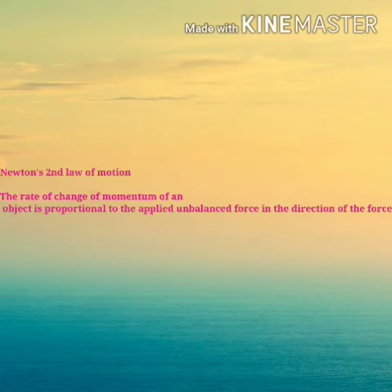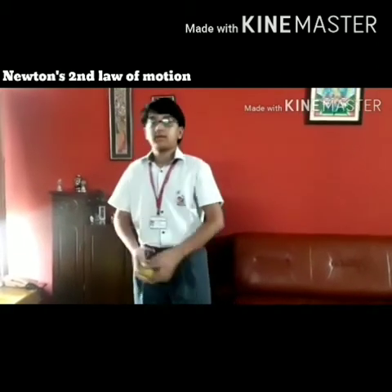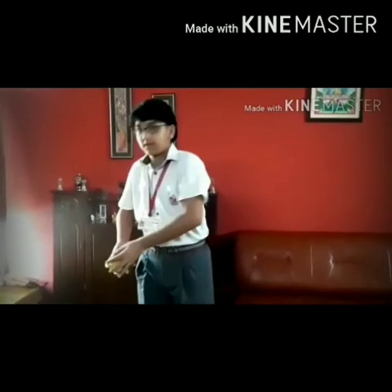Newton's second law of motion states that the rate of change of momentum of an object is proportional to the applied unbalanced force in the direction of the force. My name is Akshat Ramola and I study in class 9C. Today I am going to demonstrate an activity based on Newton's second law of motion. The second law states that the applied unbalanced force is directly proportional to the rate of change in momentum.